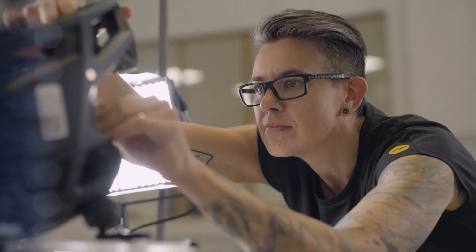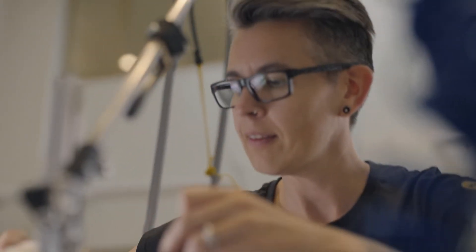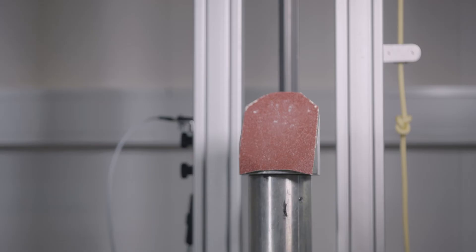I started working with helmets and safety, probably due to my background. I've always kind of gone back to sports in one way or another. I just felt like I could take what I'm learning in engineering school with product development into trying to help people prevent injuries, basically.